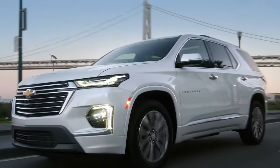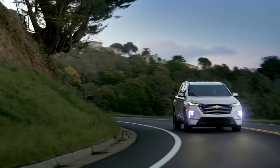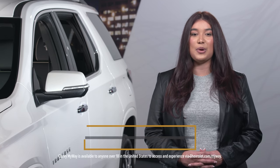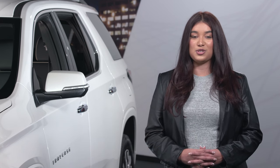The comfort, convenience, and safety features on Traverse offer a blend of everything that's great to have in a sophisticated midsize SUV. To learn more about the Traverse, schedule an appointment with our Chevrolet Live experts who can answer your questions and give you a personal video tour.